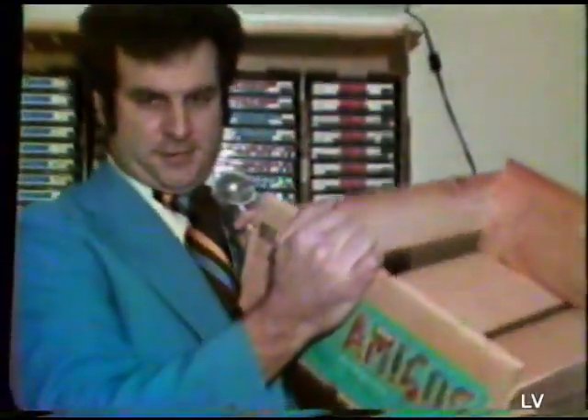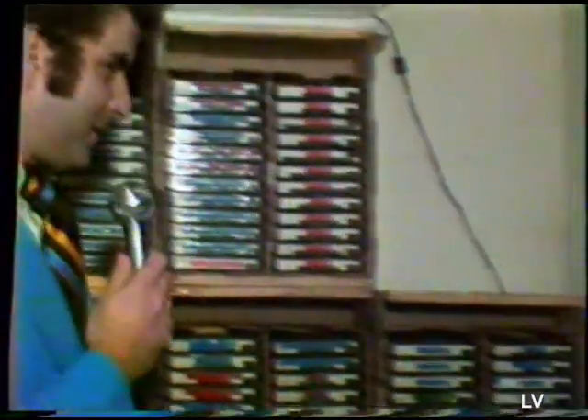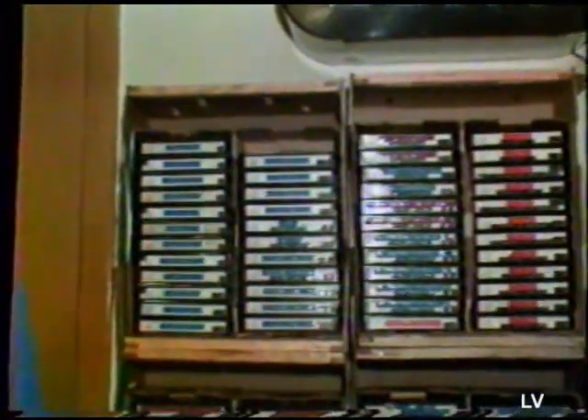First of all, some people think these are used to hold 30 pounds of tomatoes. Well, they're wrong. These are used to hold 24 Betamax tapes, because each box up here holds exactly 24 Betamax tapes, as you see.